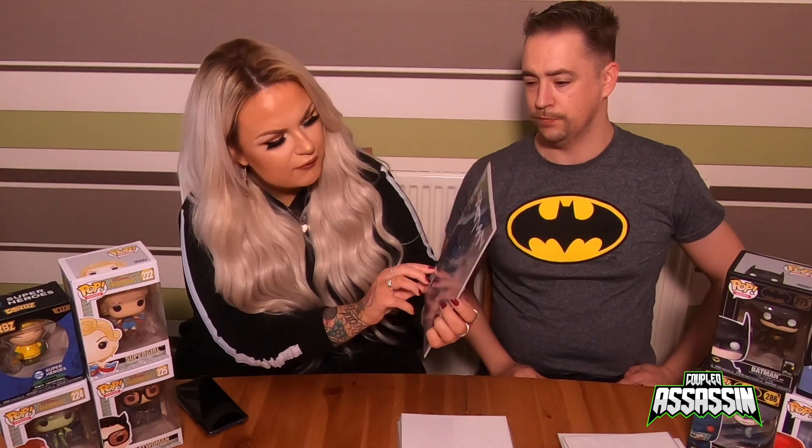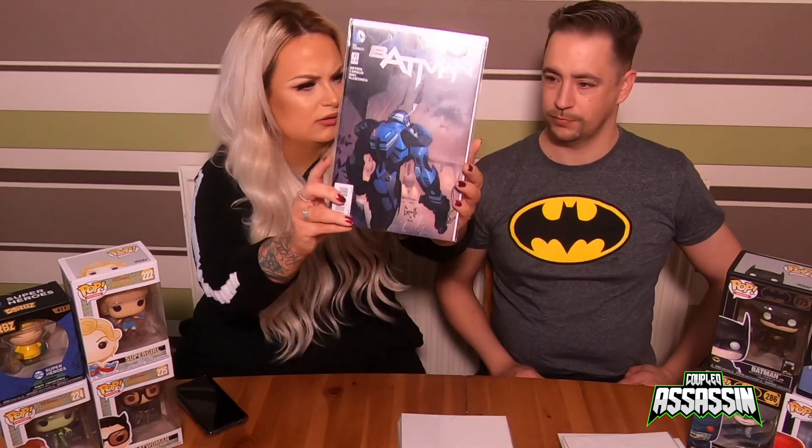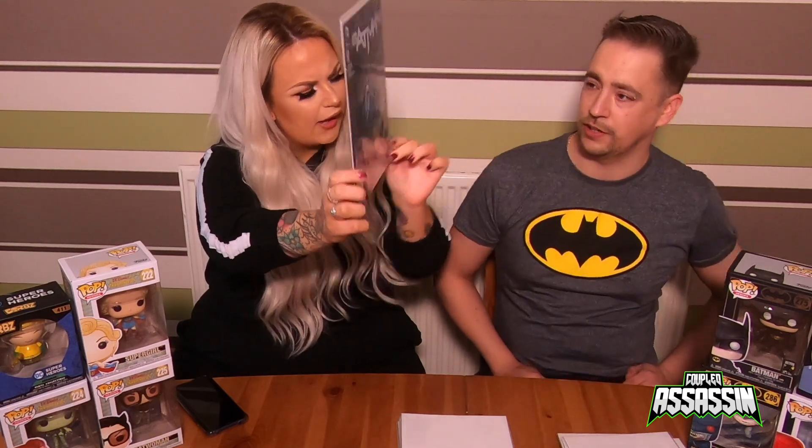The next one is Batman number 41 — that's Commissioner Gordon in the bunny suit. I think it's a lovely cover; it would be lovely if it wasn't spoiled though.